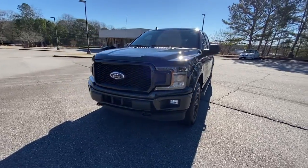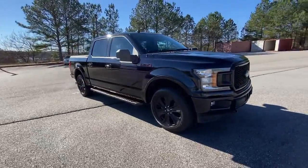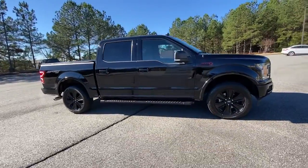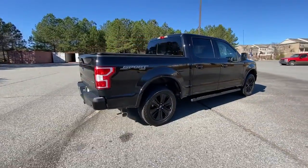Hop into the 2019 Ford F-150. With less than 30,000 miles on the odometer, this vehicle provides excellent value. Take a closer look at this full-size F-150.